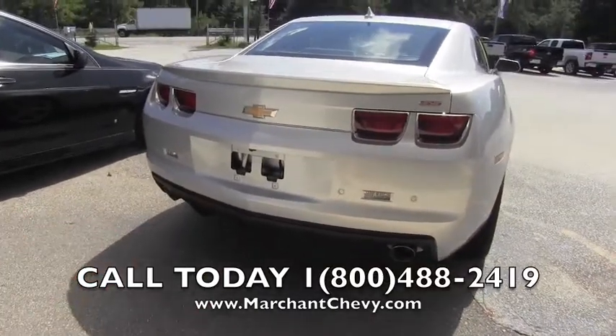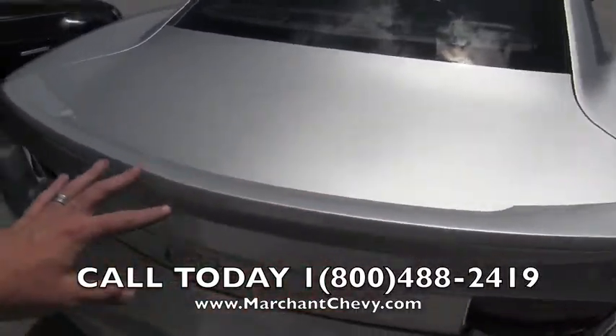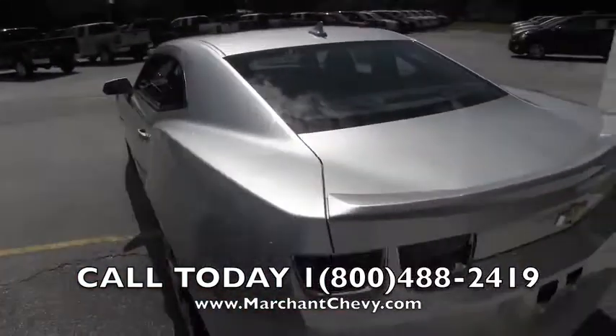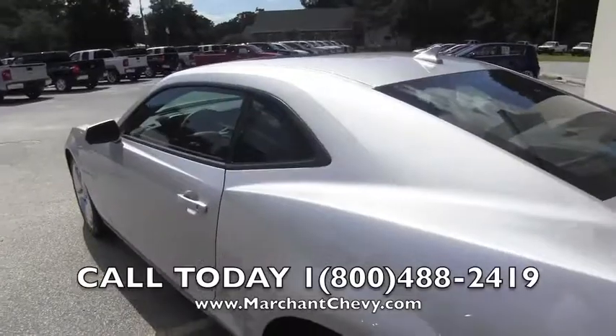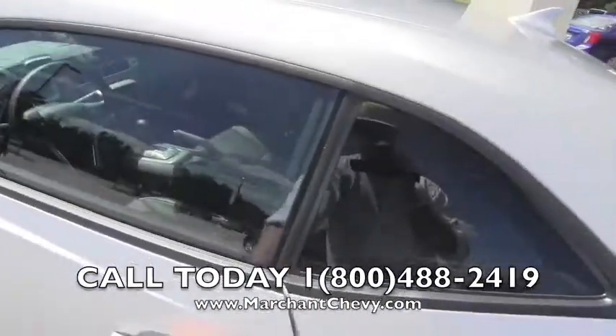Dual exhaust. You're also going to get a backup camera with the vehicle. The lip spoiler right here is looking really nice — I like the silver finish, very clean. This one does have the sunroof up top. Let's take a look at the interior.